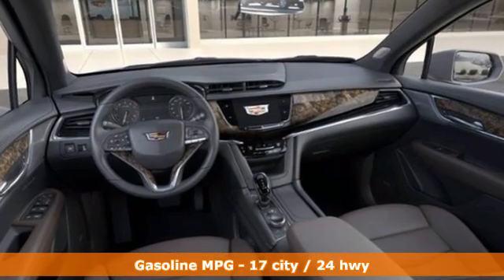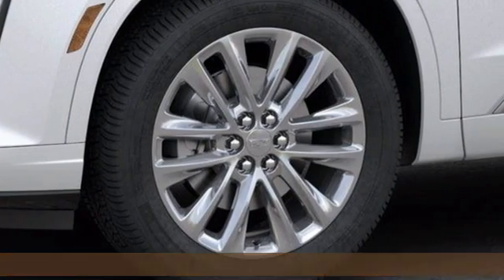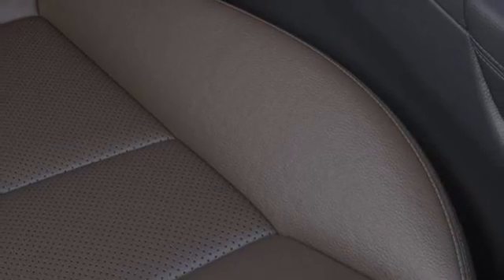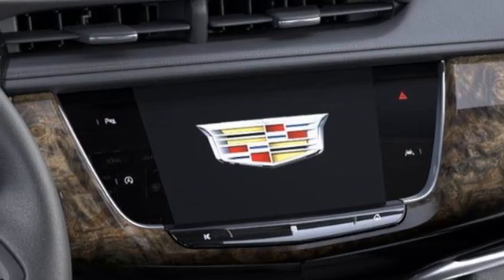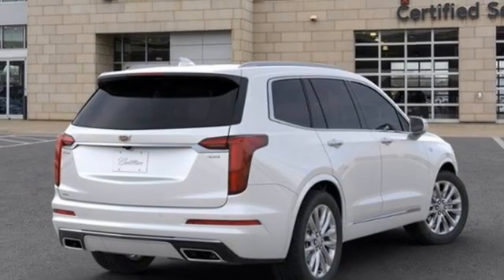V6 engine, four-wheel drive, integrated navigation system with voice activation, Wi-Fi hotspot, heated and ventilated leather bucket seats, auto-dimming rearview mirror, streaming audio, remote engine start smart device, dual zone climate control, front and rear parking sensors, and automatic transmission.